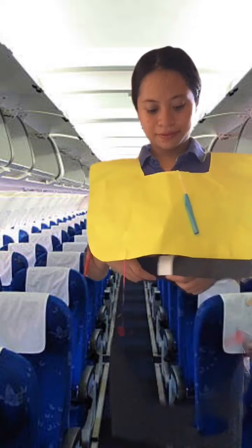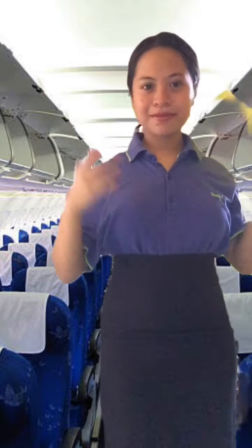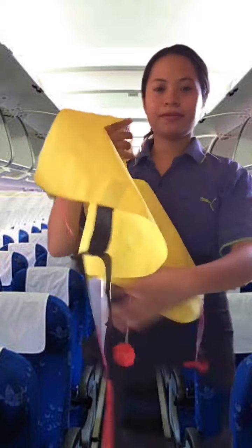Also, your seat cushion can be used as a flotation device. Pull the cushion from the seat, slip your arm into the strap, and hug the cushion to your chest.